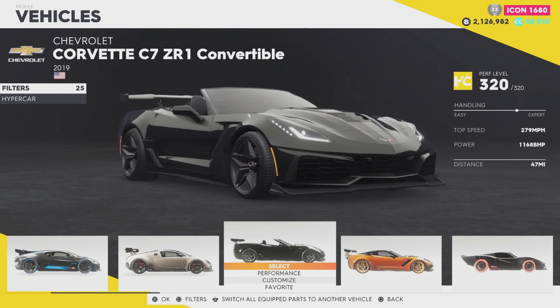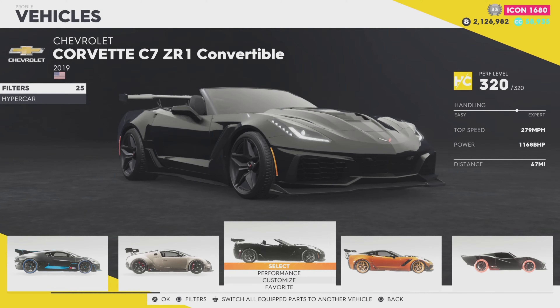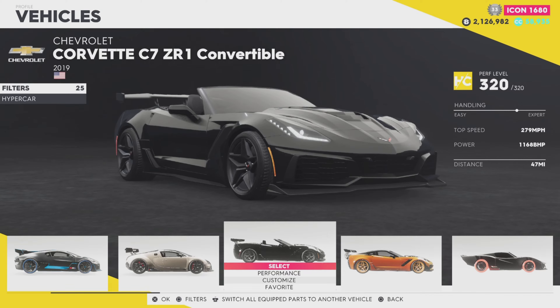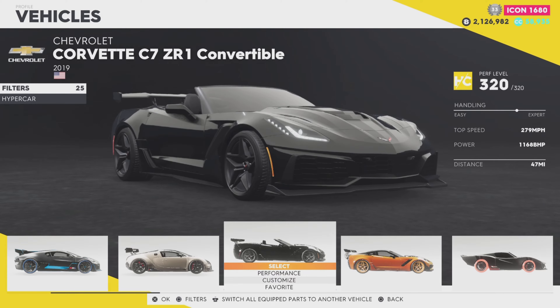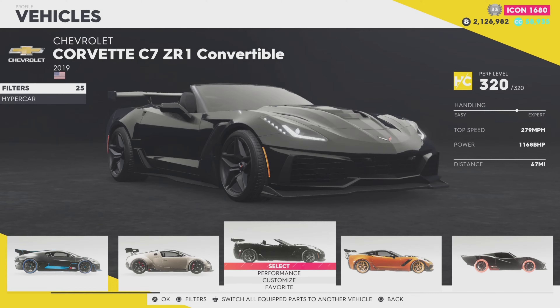Good morning ladies and gentlemen, welcome back to the channel and welcome back to The Crew 2. We're coming back to The Crew 2 right now because this is the second-to-last car we have to make a video on for The Crew 2, I think actually.